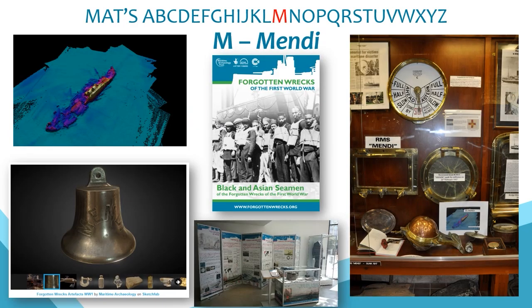M is for the Mendi, which sank off the Isle of Wight in February 1917 with the tragic loss of almost 650 lives. They were from the South African Native Labour Contingent on their way to support the Western Front. During the Forgotten Wrecks project we had the ship's bell on loan and created a 3D model viewable online — the bell is now on display in South Africa. This site features in a booklet on the contribution of black and Asian seamen during the war, showing how shipwrecks can reveal these hidden histories.